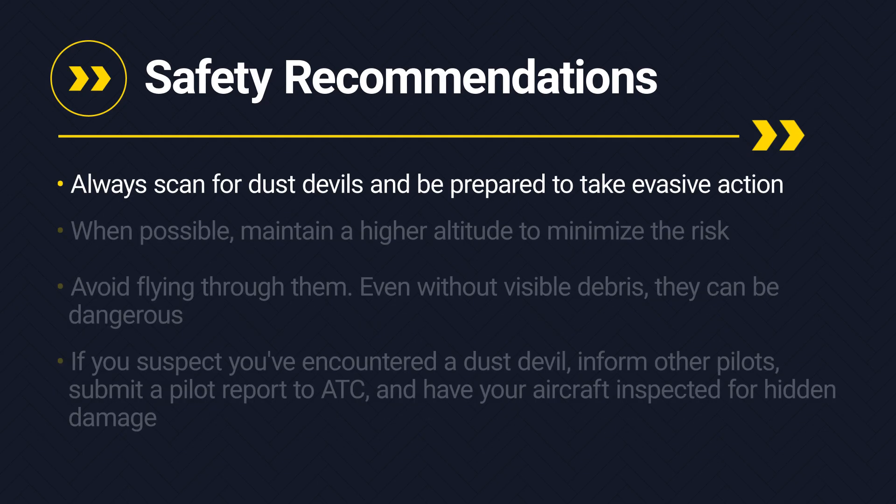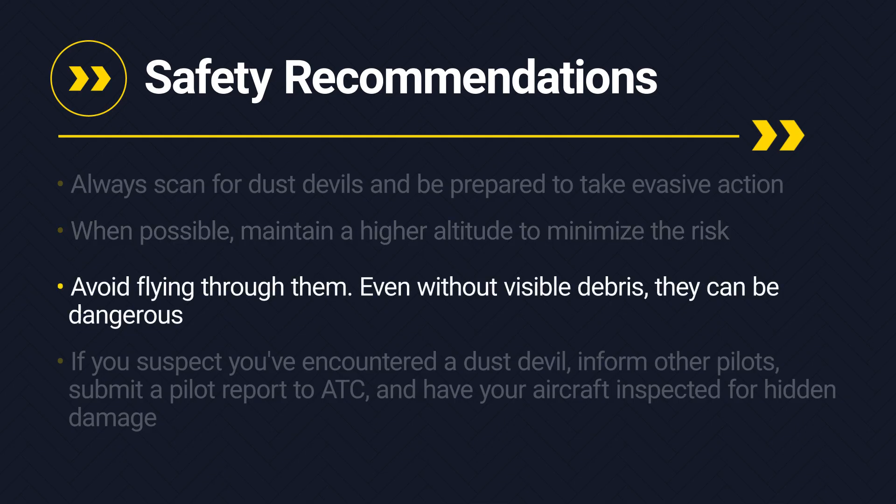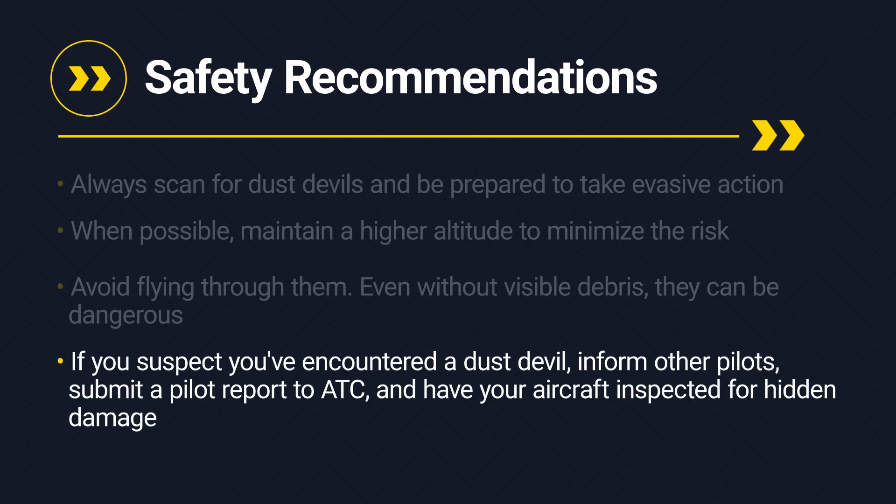Always scan for dust devils and be prepared to take evasive action. When possible, maintain a higher altitude to minimize the risk. Avoid flying through them. Even without visible debris, they can be dangerous. If you suspect you've encountered a dust devil, inform other pilots, submit a pilot report to air traffic control, and have your aircraft inspected for hidden damage.